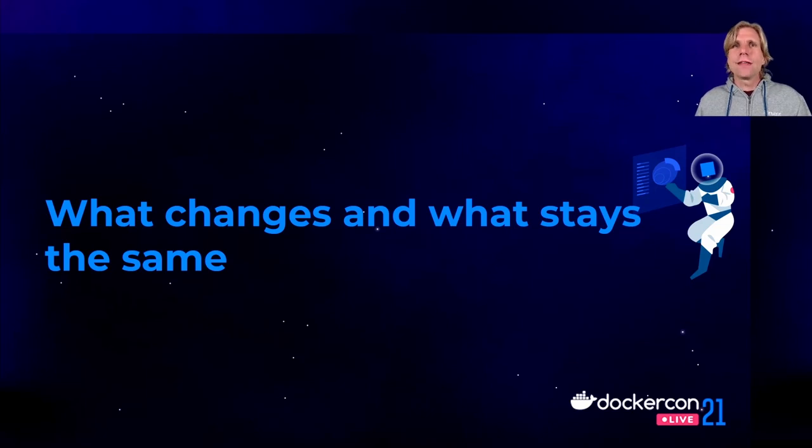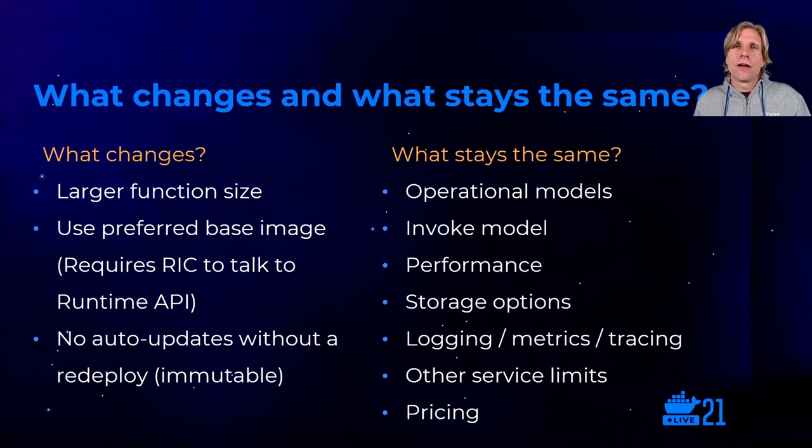It's worth level-setting to see what changes and what stays the same. The main new changes are the larger function sizes up to 10 GB, being able to use your own Linux-based images with the RIC to talk to the Lambda service, using the RIE for local testing and portability, and immutability — which is helpful but does mean you need to manage updates to your functions. But a lot of Lambda also stays the same. Container image support is a packaging format option; the operational and invoke model is the same. You're still limited to 15 minutes of maximum function duration. The burst limits and account limits are still the same, and performance, storage, observability, limits, and pricing all stay the same.